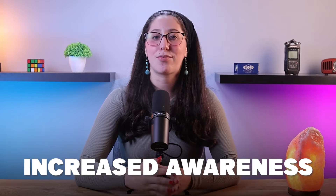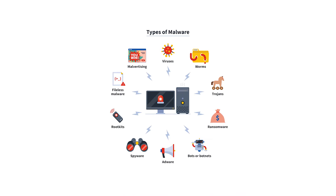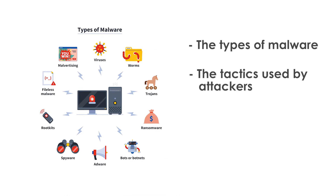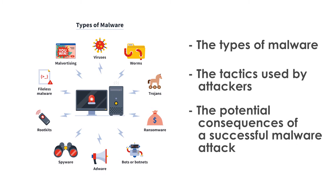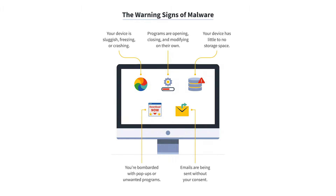Now that we know some of the common methods cybercriminals use to launch malware, let's take a closer look at some of the key aspects of user training. First of all, we have increased awareness. Educating users about the types of malware, the tactics used by attackers, and the potential consequences of a successful malware attack would make them better equipped to recognize potential threats and take appropriate actions.